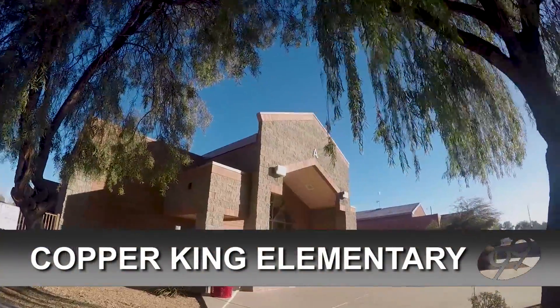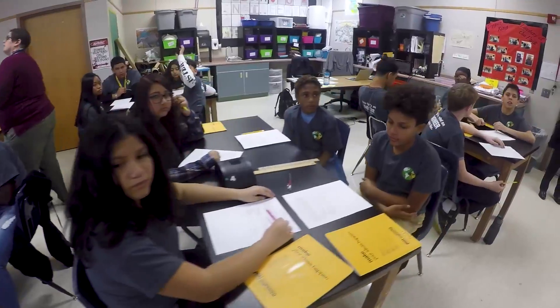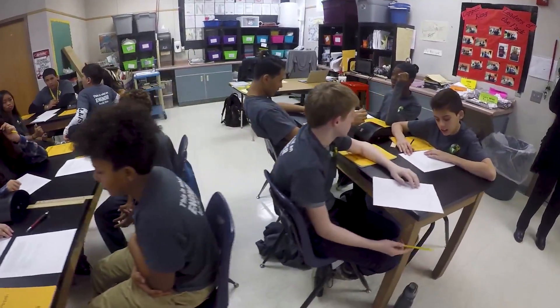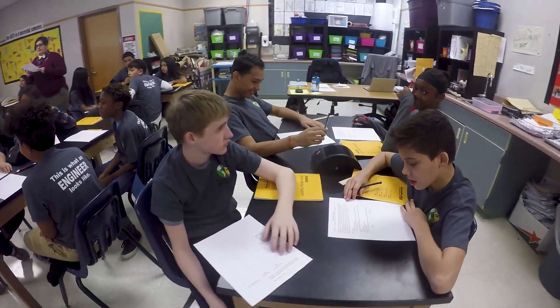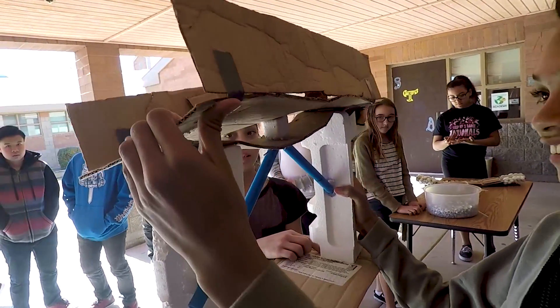It's all a part of Copper King Elementary's STEAM program, which stands for Science, Technology, Engineering, Art, and Math. In these classes, students design solutions for real-world scenarios through project-based learning.